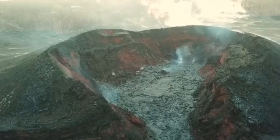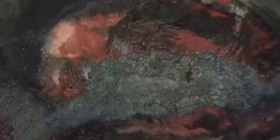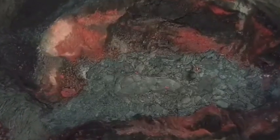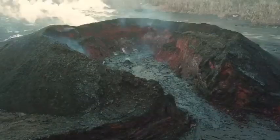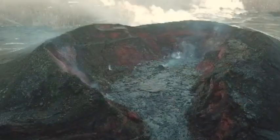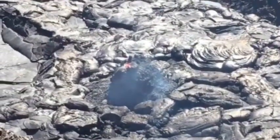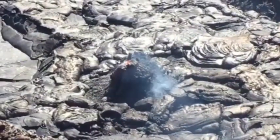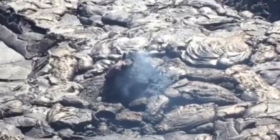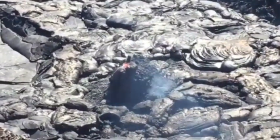Seismicity and ground deformation remain low at the summit of Kīlauea Volcano. Earthquake activity continues on faults located on Kīlauea's south flank — these are aftershocks of the magnitude 6.9 earthquake in early May. Tiltmeters in Kīlauea's Middle East Rift Zone have recorded small amounts of inflationary tilt, which may be a sign of refilling of the rift zone. The current rates are much smaller than those measured during the period of major eruptive activity and are not changing rapidly.